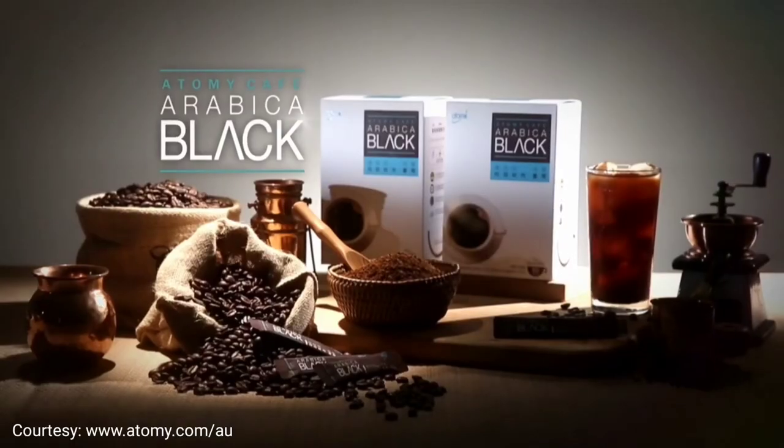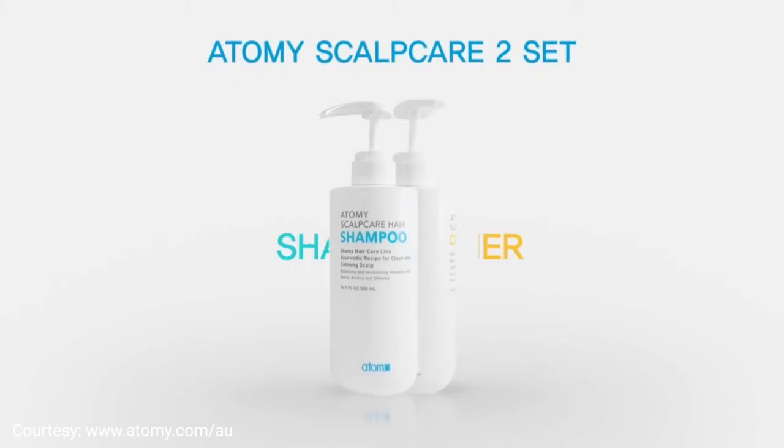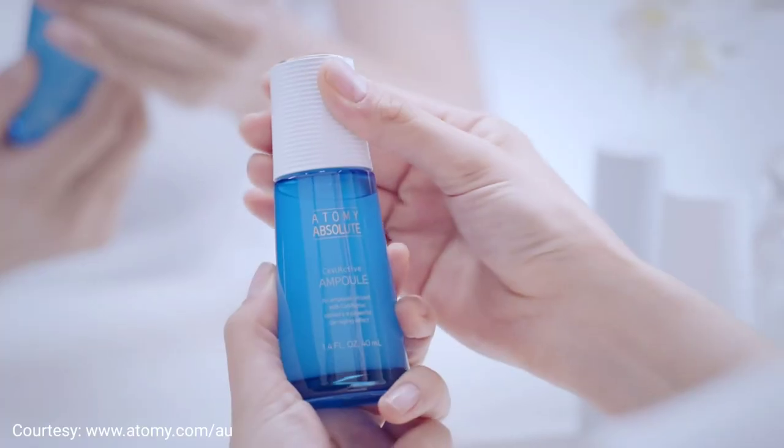I think Atomy products are not just value for money, but they really work. For example, Hemohem worked well for my husband, and the skincare products — anybody with sensitive skin should give them a try.